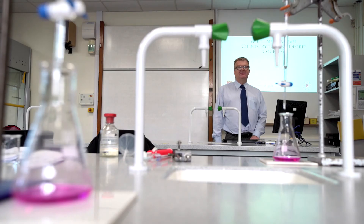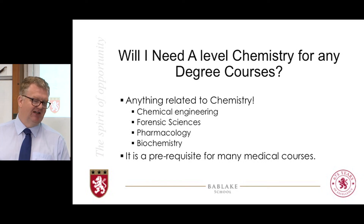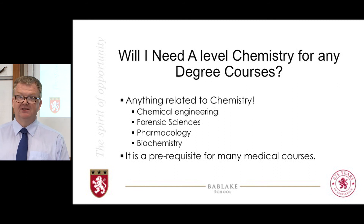Do you need chemistry for your degree course? If it's got chemistry in the title, obviously you need an A-level in chemistry. Things that don't have chemistry in the title but still need it include chemical engineering, forensic sciences, pharmacology and biochemistry. If you're thinking of becoming a doctor, not all but most medical courses require a high grade in A-level chemistry to get on. If you're thinking of a degree and don't want to do A-level chemistry, do your research first and make sure you know which universities will accept an application without it.